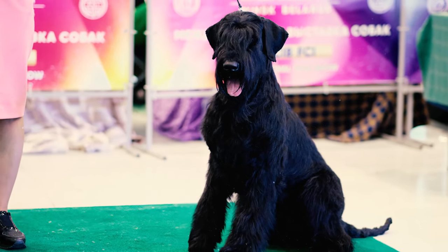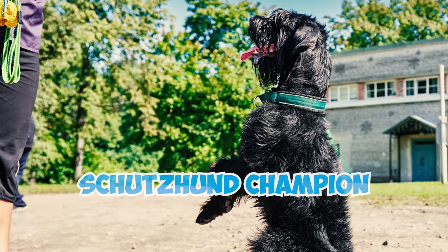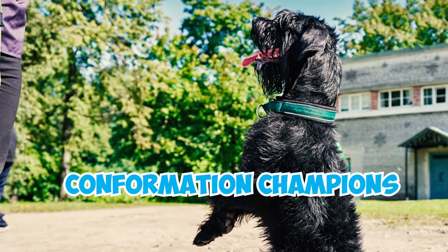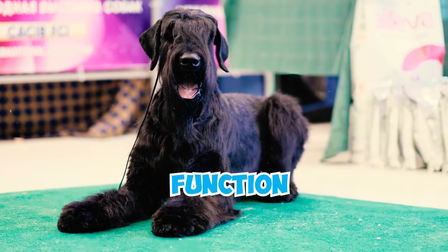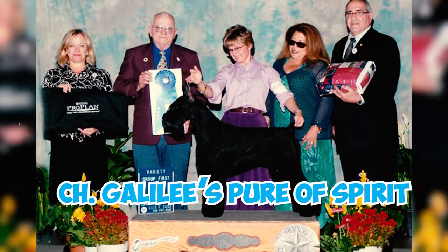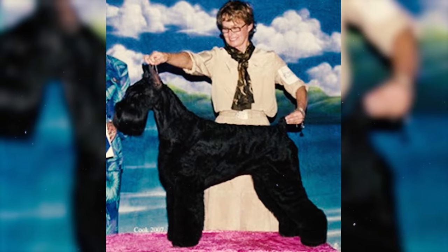Number thirty-one: in Europe, particularly in countries like Germany, the focus in schnauzer clubs is not solely on confirmation shows but also on the breed's working abilities. Dogs often need to achieve Schutzhund champion titles before qualifying as confirmation champions, showcasing the breed's dual emphasis on form and function.